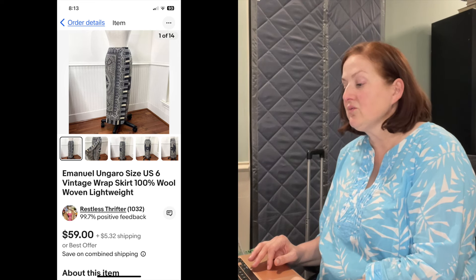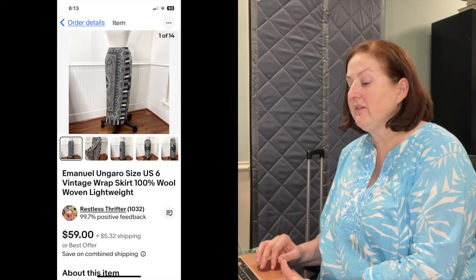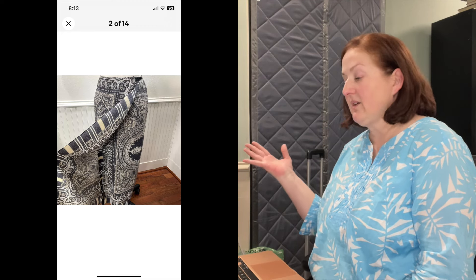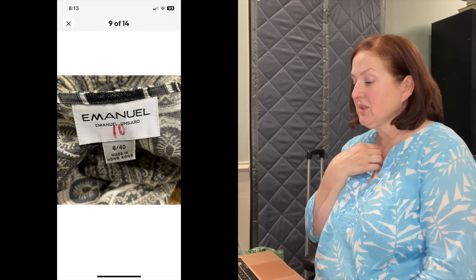Here we go — designer item that sold like that, in less than one day. It is the Emmanuel Ungaro size US 6 vintage wrap skirt, 100% wool woven lightweight, and it was gorgeous. This is going to New Jersey. It sold full price — $59 plus shipping. I was really excited, and then I was like, did I underprice it? I looked up Ungaro skirts, and plenty of wrap skirts were listed for about the same price. When I looked at solds, I was fine — right on the money. The average sold price for Ungaro wrap skirts was $38.63, and this sold in less than one day. I estimated it probably cost $595 originally, so someone got an excellent deal.